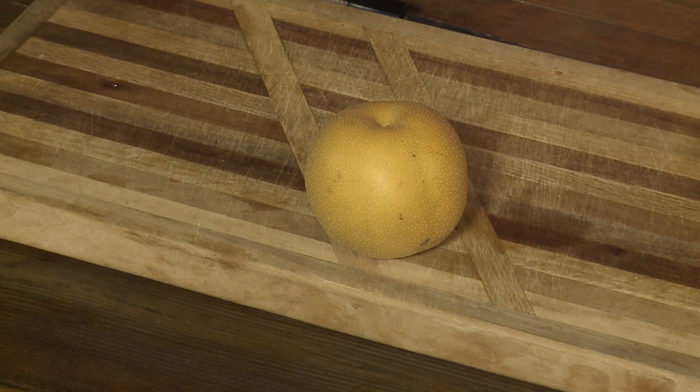European pears are like the Bartlett, the D'Angelo. But the Asian pears are among the oldest of all the pears in the world.